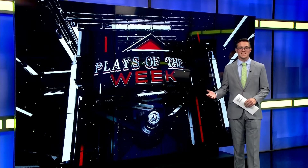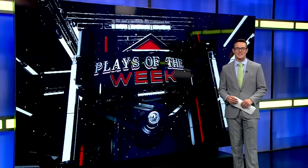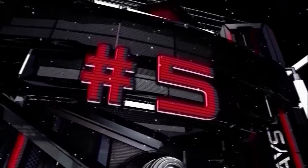Finally to our top plays of the week. A solid mix this go around with football, volleyball, and soccer all represented in the top five this weekend. So let's get it started with number five.